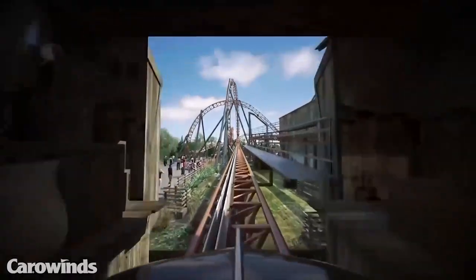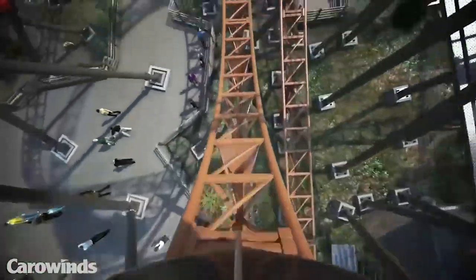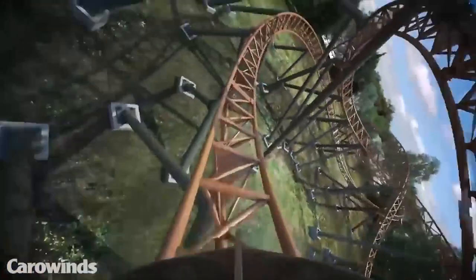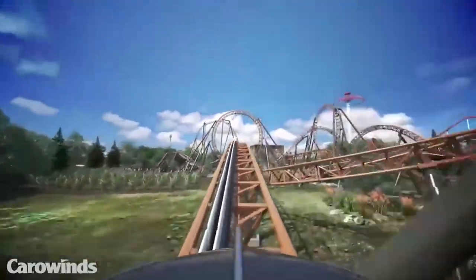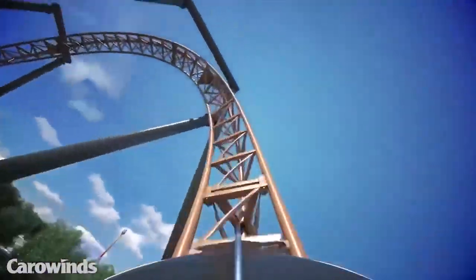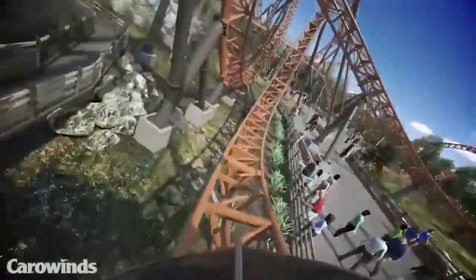On Copperhead Strike's animation upon its announcement, the ride looked like it had potential to have some really good hang time and airtime moments. It's overall not a very intense looking ride, but very exciting and pretty well paced for the most part. But sometimes with the animations, it's not quite what it is when it actually is operating, whether that's for better or for worse. So let's take a look at this POV we got from Carowinds.